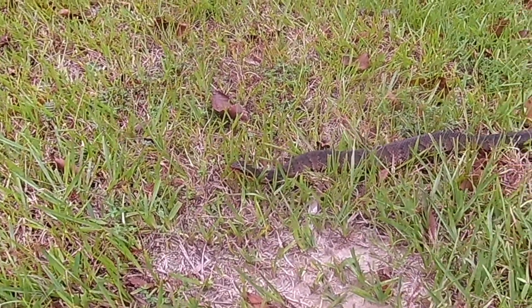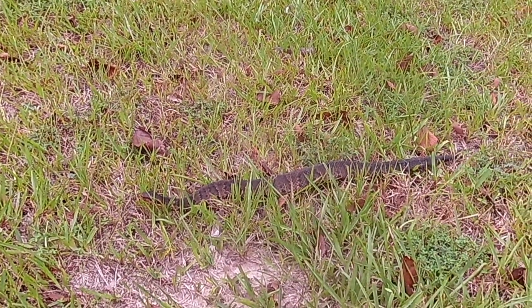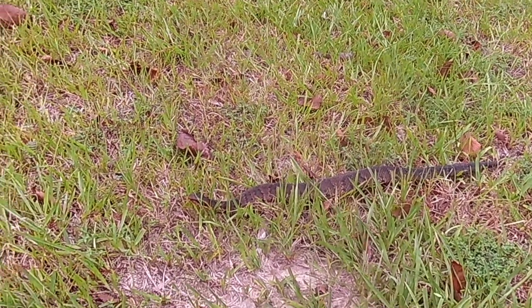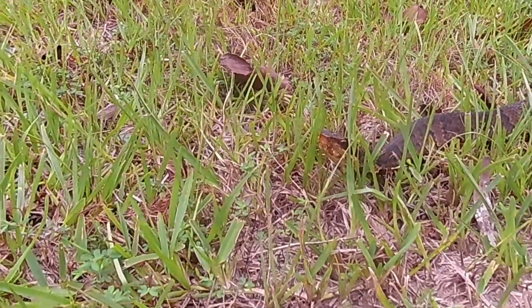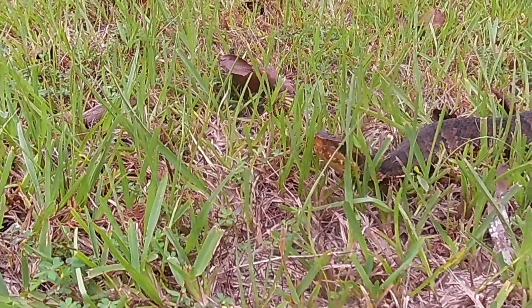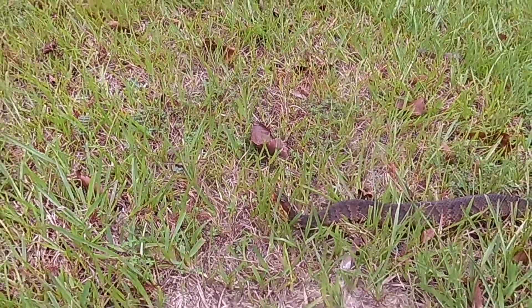The cottonmouth, or water moccasin as it's often called, is a snake you definitely want to be aware of. They are venomous and they can show some aggressive defensive behavior. This one is roughly 30 inches long, and in East Texas if you see one that's three feet, you've seen a monster. They're known as pit vipers because they have heat sensing pits.